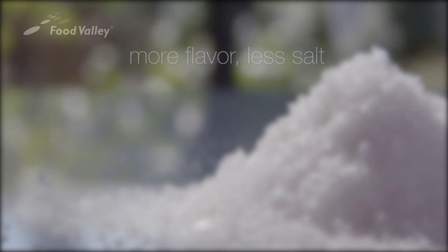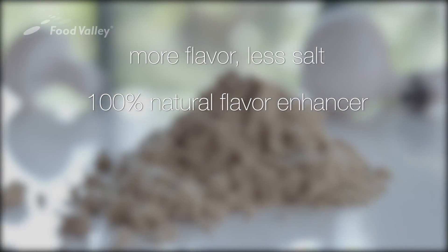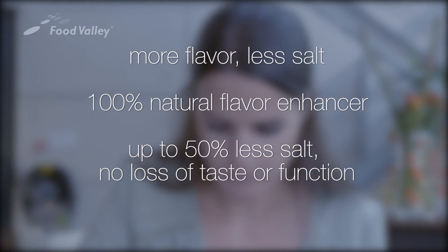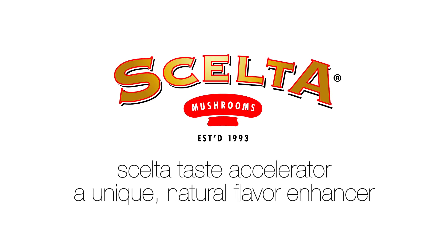More flavor, less salt. 100% natural flavor enhancer — up to 50% less salt without loss of taste or function. Shelter Taste Accelerator by Shelter Mushrooms.